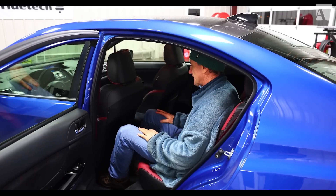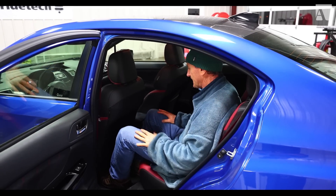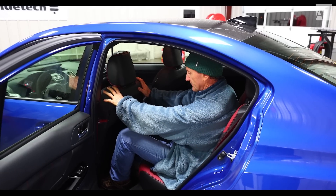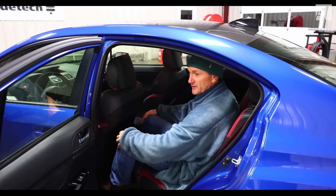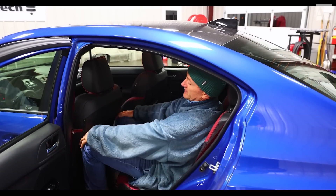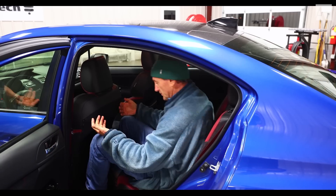I'm in the back of the Type RA — essentially it's just the same as being in the back of any STI. My driver's seat is set for me at 5'10" in the right position, and I've got lots of room back here. Even if I want to slouch down, I'm still not touching the back of the seat — it's very comfortable, really comfortable.